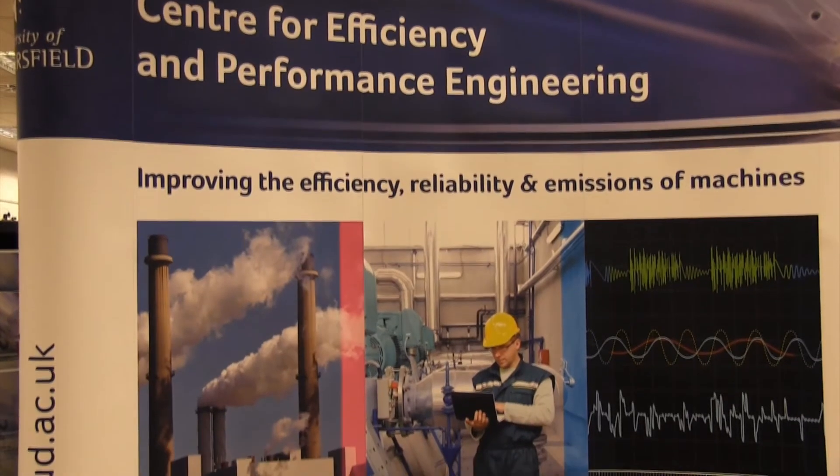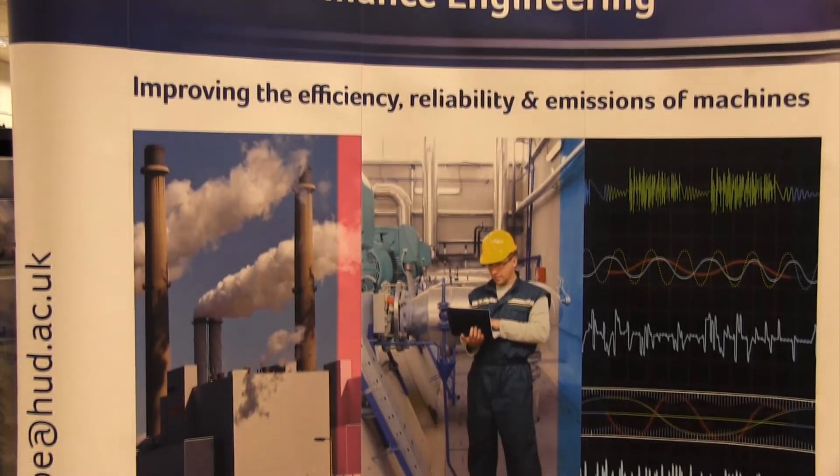They chose to engage with the University of Huddersfield's Centre for Efficiency and Performance Engineering. We looked around for what we thought would be a world-class diagnostic centre in one of the universities, and when we trawled around, a lot of them were based over in the northwest, but we decided at the end of the day to come to Huddersfield. That's basically because of the reputation the diagnostic engineering centre has got as being a world-class centre of excellence.